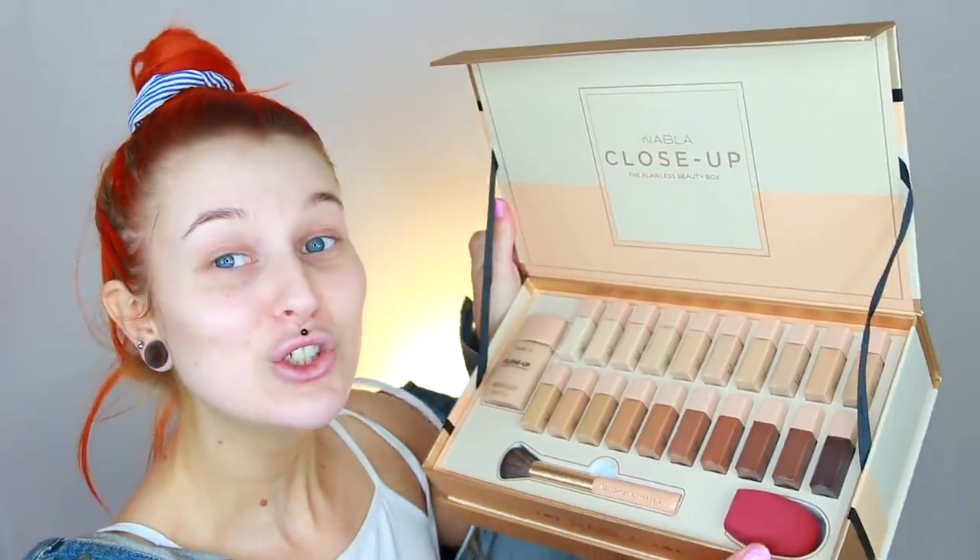I am here today to try out a new foundation that you guys probably see up here. It is the Nabla Close-Up Foundation. You guys know that the Close-Up powder is my all-time favorite powder in the entire world, so I am so excited to try this out. I have had this in a little PR box for a while now, actually like a few weeks at least.